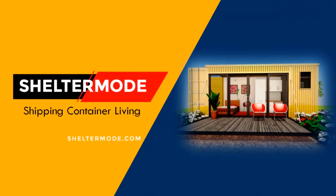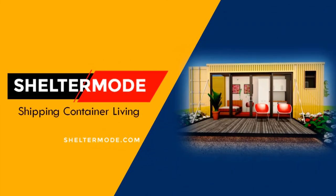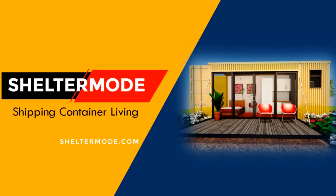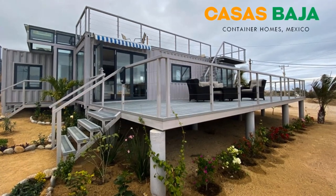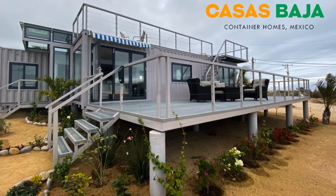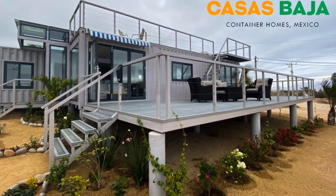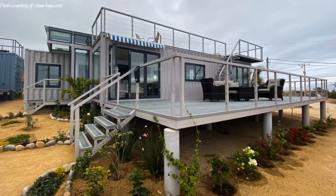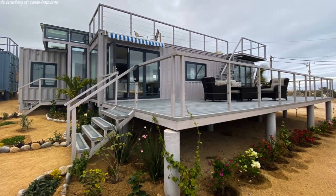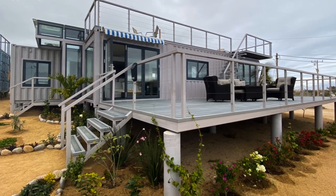Hello and welcome to the premier YouTube channel for shipping container projects from around the world. In this video we bring to you Casabagia's eco-friendly shipping container house in La Ventana, Mexico. Stay tuned to find out more about this modern eco-friendly container home.